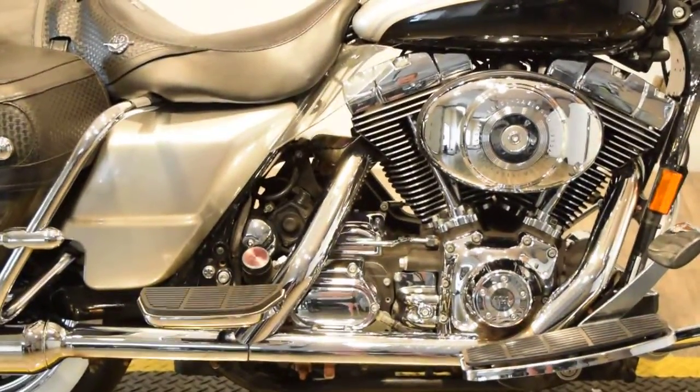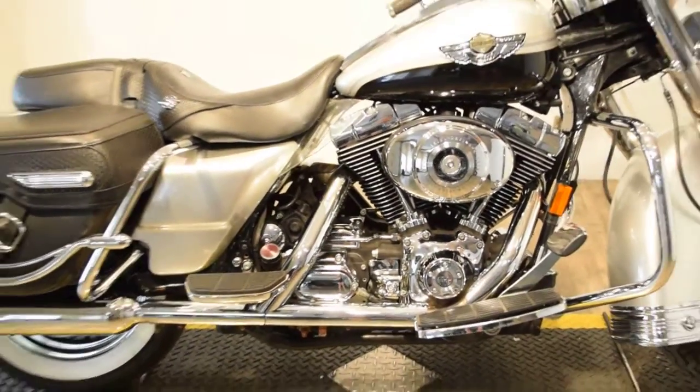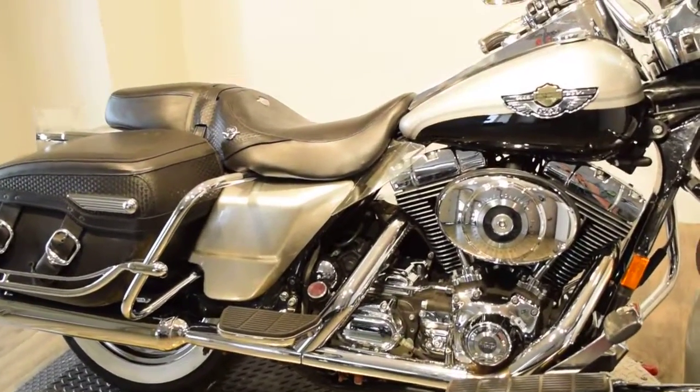As you can see, it's got driver and passenger floorboards, upgraded side bags and seat.